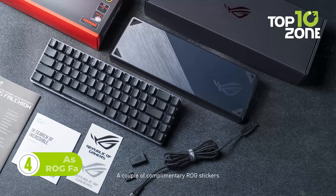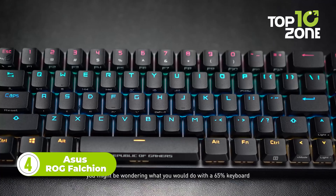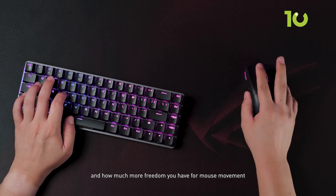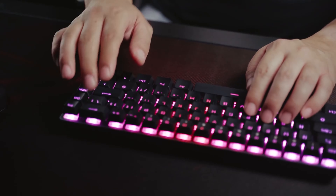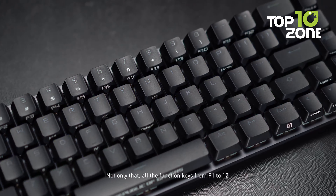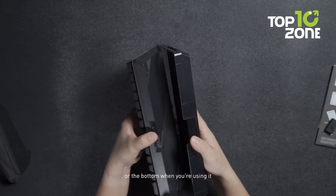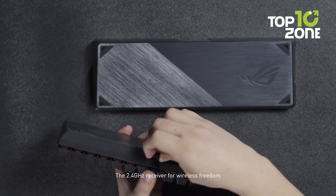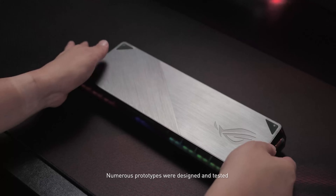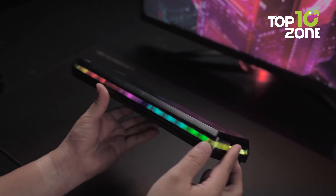The Asus ROG Falchion Wireless is a high-performance gaming keyboard that boasts a compact 65% layout. It features German-made Cherry MX RGB mechanical switches, providing precise input for all your gaming needs. With dual-mode connectivity, the ROG Falchion Wireless offers stable, long-lasting performance and up to 450 hours of battery life via wired USB and 1ms at 2.4GHz RF. The keyboard also has an innovative keyboard cover case that provides on-the-go protection for the device.